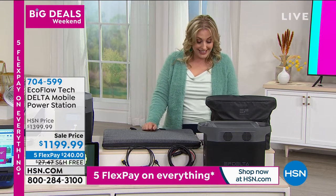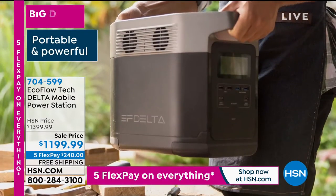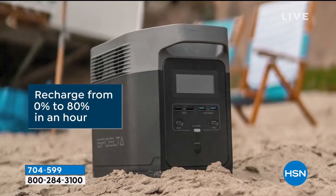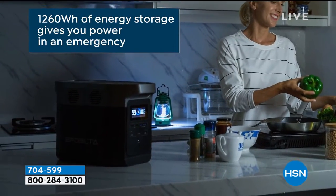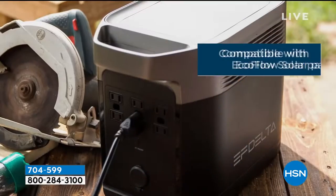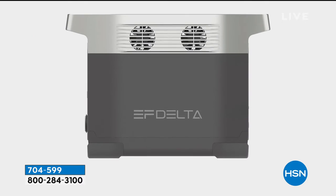Let's talk about what is the EcoFlow. The main thing it is, is power for your house during an emergency — from your tablets and cell phones, to your medical devices, to bigger things like a wall unit air conditioner, a space heater, heating tools like your blow dryer or curling iron. It will run an entire full-size refrigerator for about 20 hours on one charge.